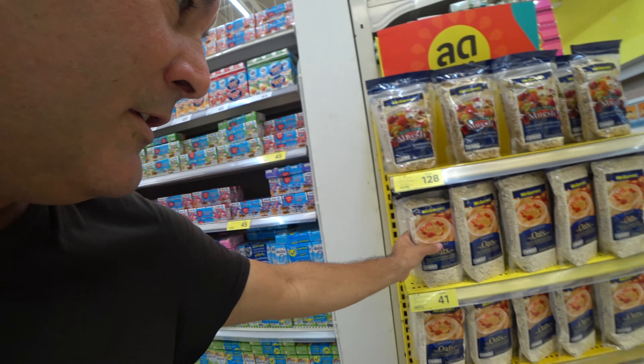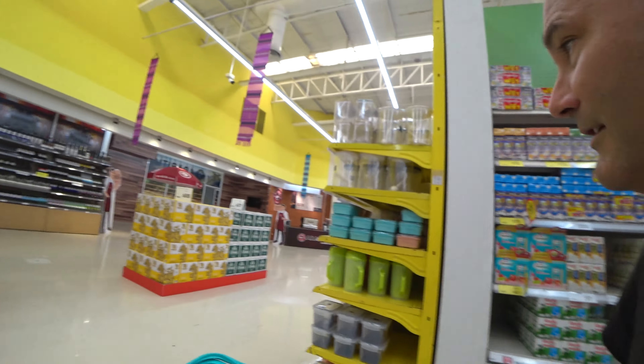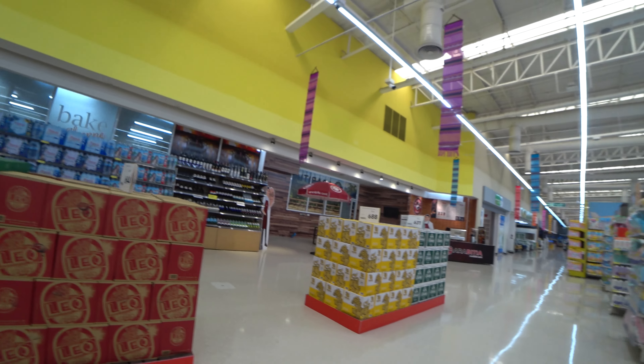In lots of countries you don't find soy milk at all, or only a very small selection. I'll also buy some oats - we love oats and like to have something really healthy. And some beer as well.